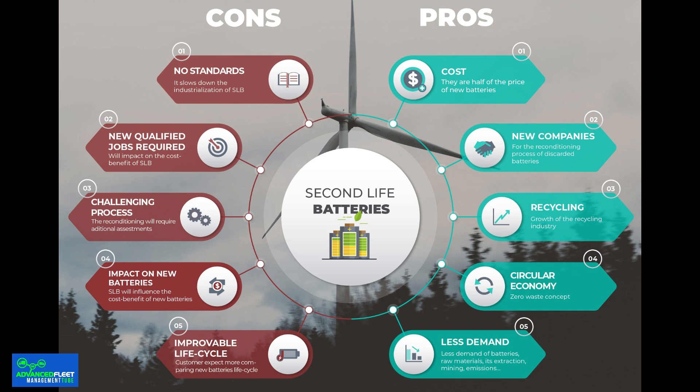Therefore, as electric vehicles continue to evolve, stationary batteries offer an indispensable bridge to a more sustainable future, supporting the development of a more robust and environmentally friendly energy infrastructure. With these uses and benefits, it is clear that stationary batteries have an important role to play in the future of electric transportation and in the efficient management of renewable energy resources, marking a path towards a circular economy in the automotive and energy industry.